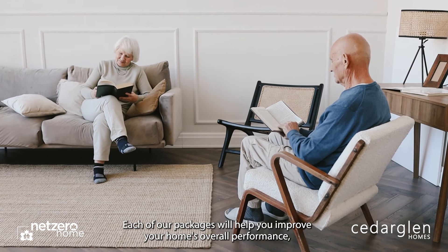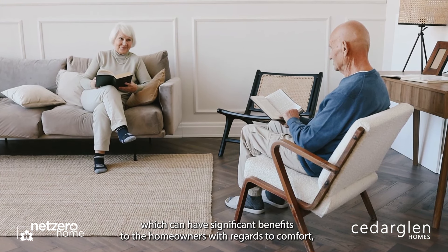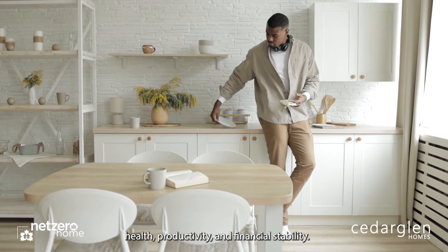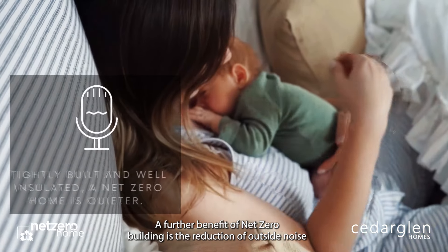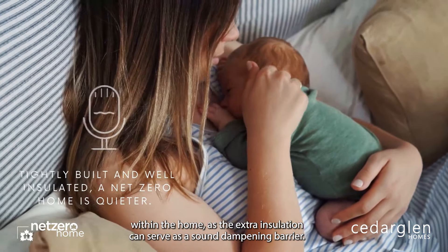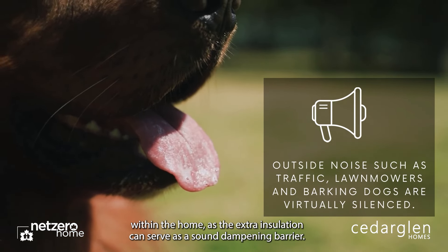Each of our packages will help you improve your home's overall performance, which can have significant benefits to the homeowners with regards to comfort, health, productivity, and financial stability. A further benefit of net-zero building is the reduction of outside noise within the home, as the extra insulation can serve as a sound dampening barrier.